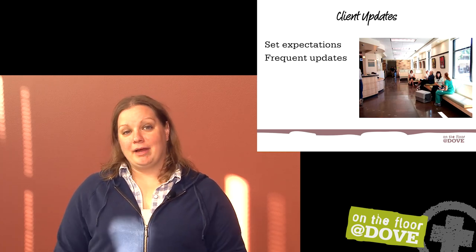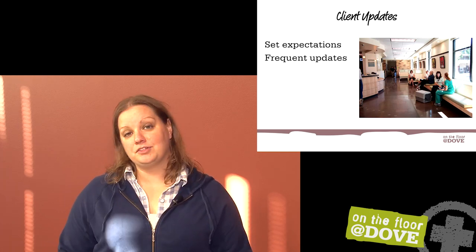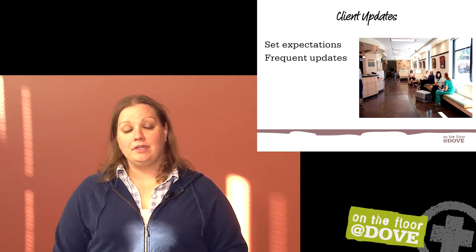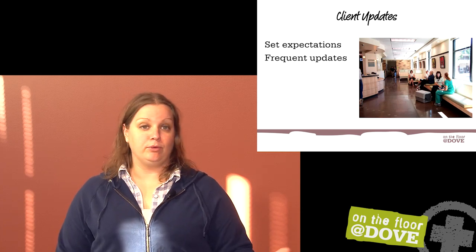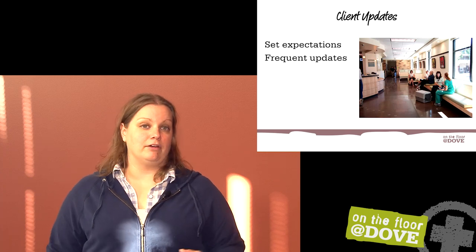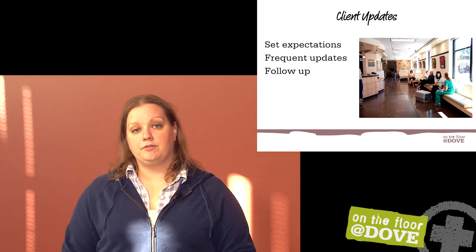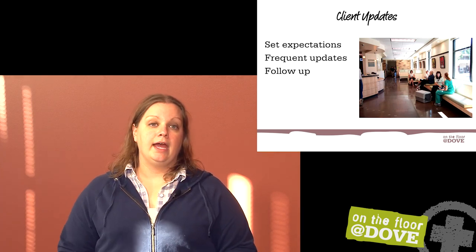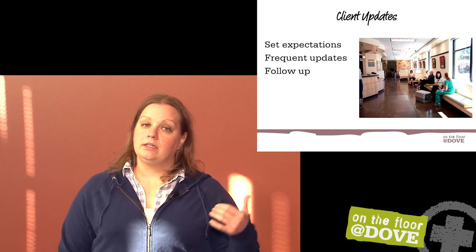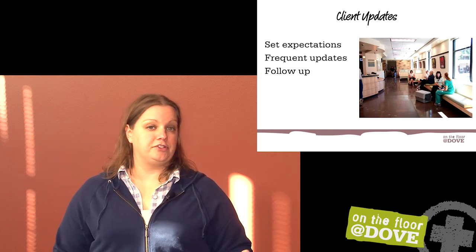Frequent updates matter. Every time you walk back up to the lobby, don't hide from that client. Make eye contact: hey, how are things going? I'm really sorry you're having to wait — we're almost there, we haven't forgotten about you. People are much happier to wait if they know you haven't forgotten them. If you ignore them, they're going to assume you've forgotten they're there and get more and more angry the longer they sit. Follow up and continue to check in, making sure they're comfortable with how their pet is doing and that you're willing to go look at the animal if anything changes.